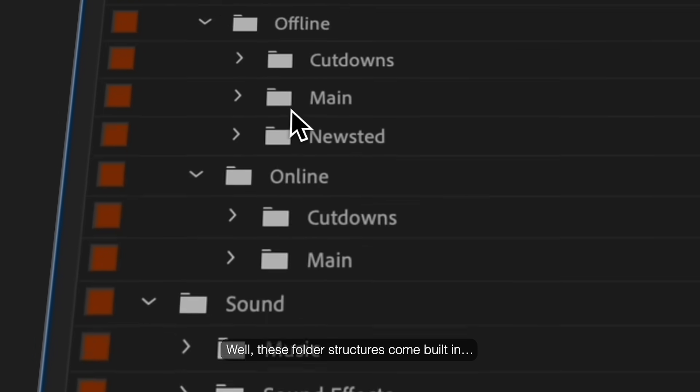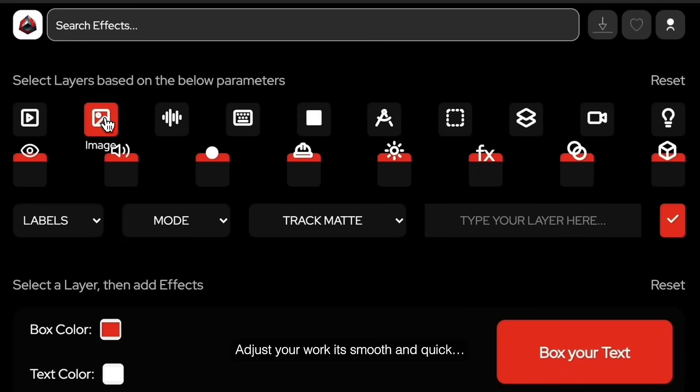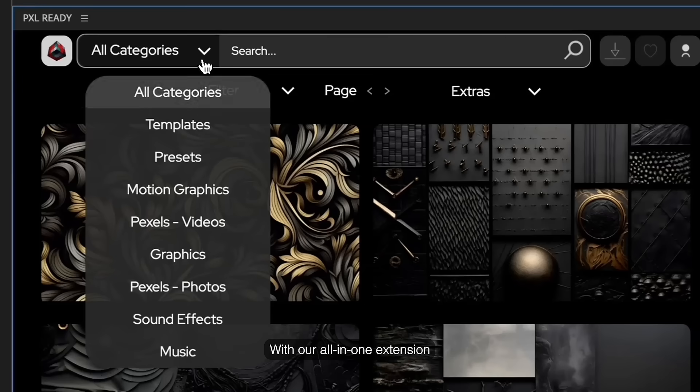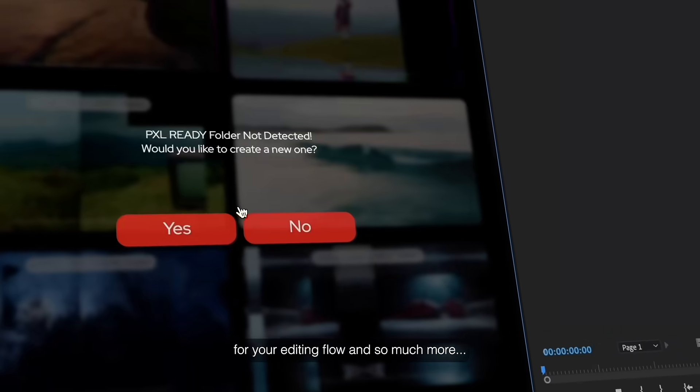Come built in and move your clips with a simple click. Search effects and keep it slick. Adjust your work — it's smooth and quick. With this all-in-one extension, you don't need to Google anymore for your editing flow and so much more.